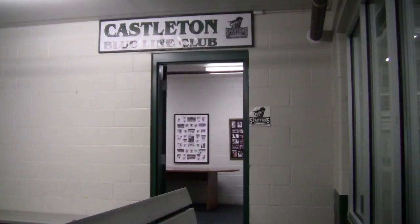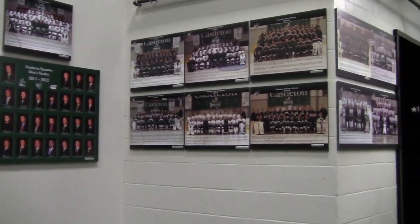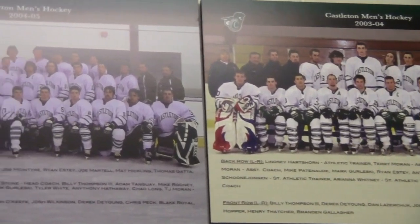In the lobby we also have a room for our Blue Line Club, and we've started documenting the history of the program. We're heading into our 10th year next year and we're expecting to have some interesting festivities prepared for next season.